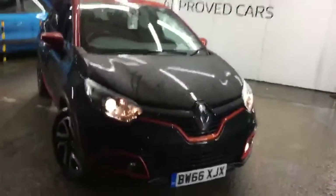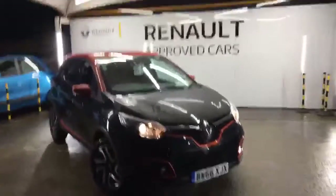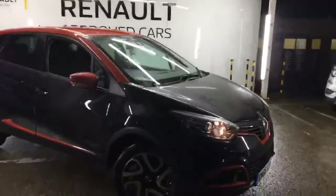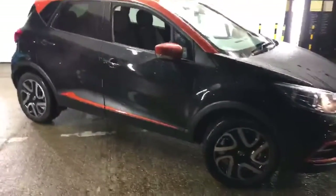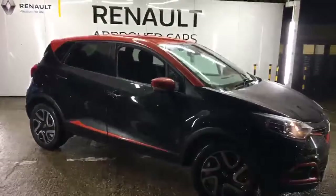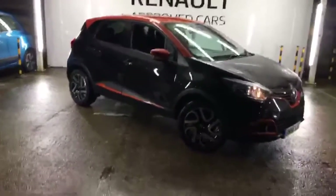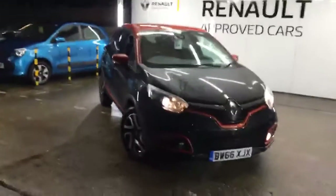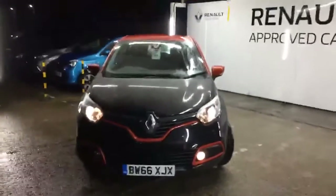We are also a G3 accredited dealership — just in case you wonder what that is, it means we can offer a paint protection, both exterior and interior, to be applied to the vehicle by one of our professional valuers here on site. It protects the exterior from bird droppings, tree sap, acid rain, and all harmful things you get on a day-to-day basis. It's also applied to the interior of the vehicle.